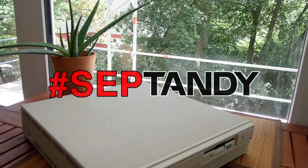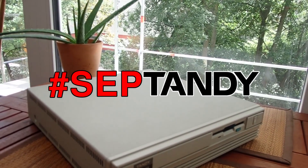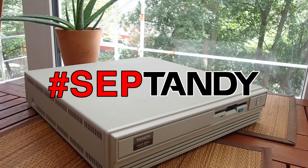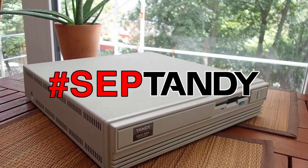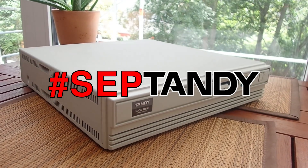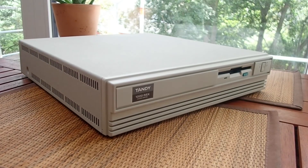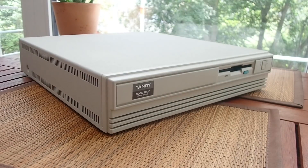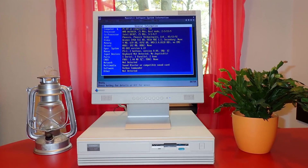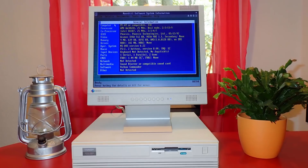Hello and welcome! It is hard to believe, but one year has passed since the last month of Septendi. Welcome to the Septendi 2021 special on my channel. Septendi is a happy month where many tinkerers around the world talk about their Tandy computers, repair them, do upgrades, and whatsoever. This year I would like to make some changes to my beloved Tandy 1000 RSX, which I presented last year in detail. If you missed that, it is probably worth taking a look at the four-part video I made in Septendi 2020.